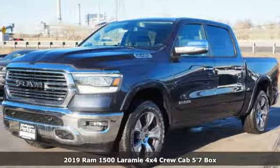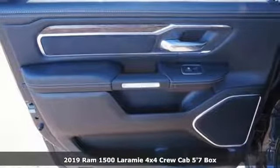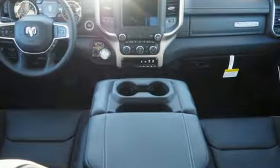Here's a new 2019 RAM 1500. Nature can be nasty, but this 1500 is built to take it on. It empowers you to conquer all of life's terrains.